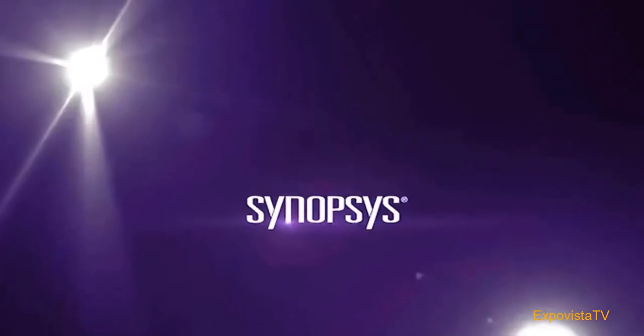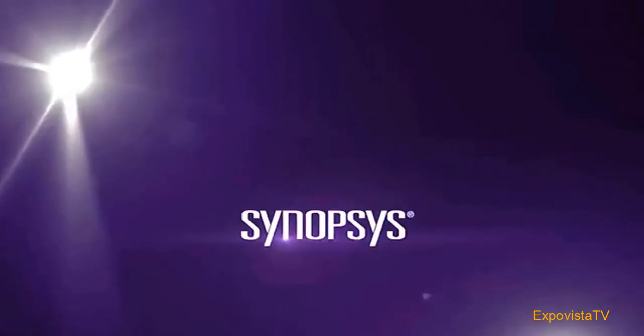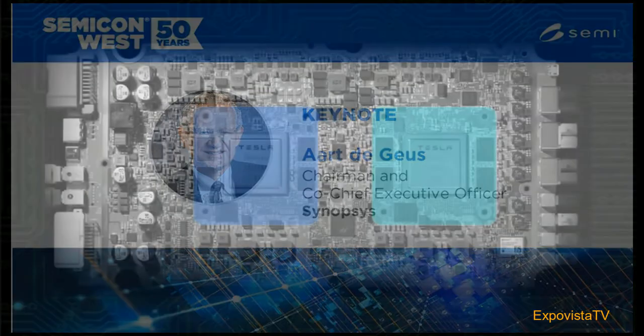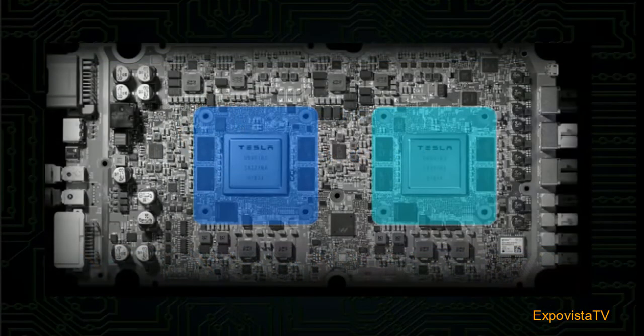Synopsys is a global leader in electronic design automation, or EDA. The company's CEO, Art De Geos, gave the best presentation about the essence of modern chip design and the developments ahead that will create even more opportunities for the semiconductor industry and for Tesla to further improve its chip architecture and introduce more advanced features. Let's take a listen.